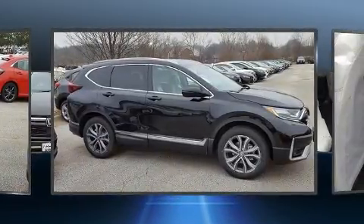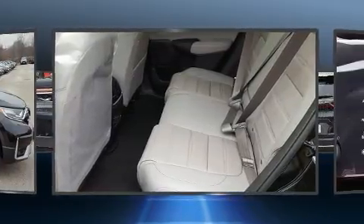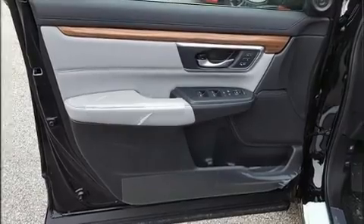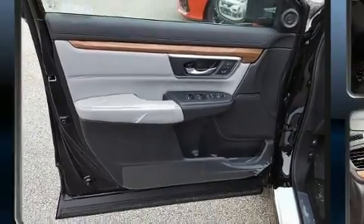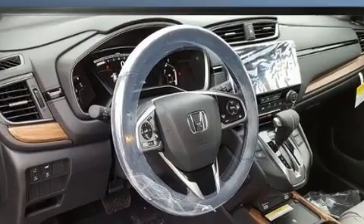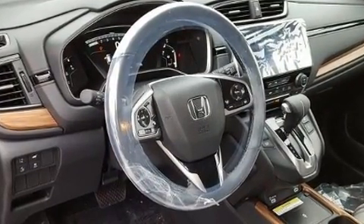It's equipped with tons of terrific amenities but it won't break your budget, such as cruise control, a tachometer, turn signal indicator mirrors, lane departure warning, and leather upholstery. For drivers who enjoy the natural environment, a power moonroof allows an infusion of fresh air.